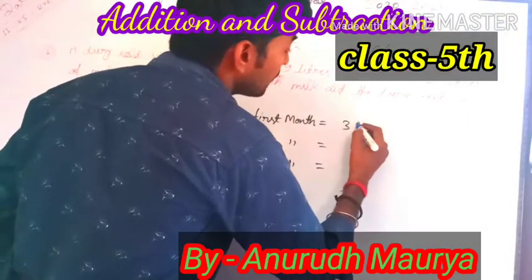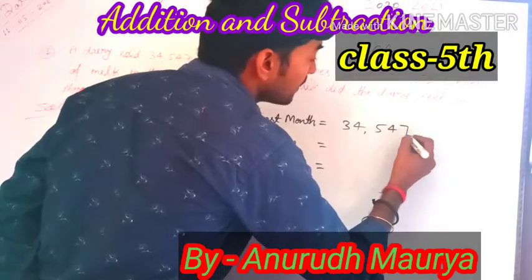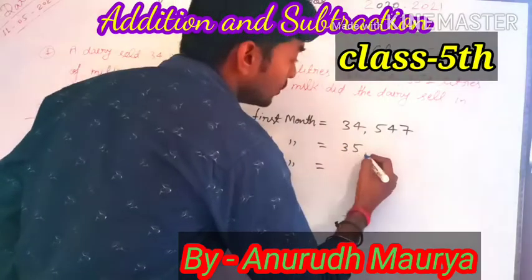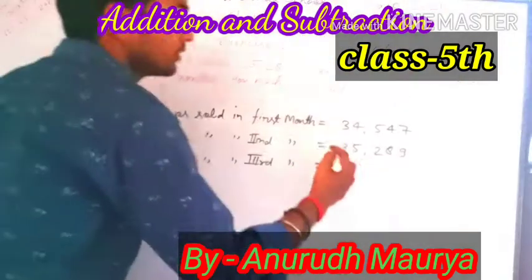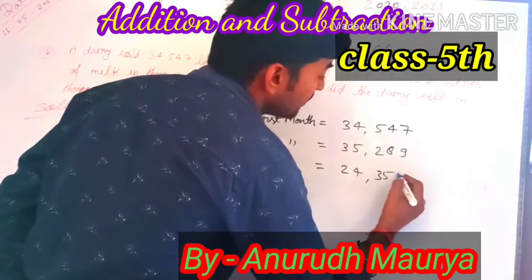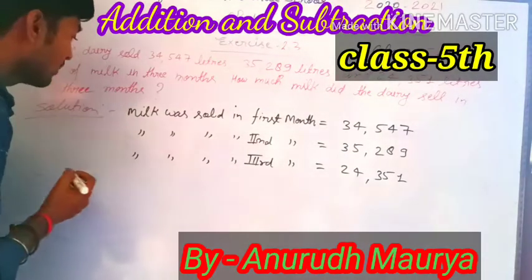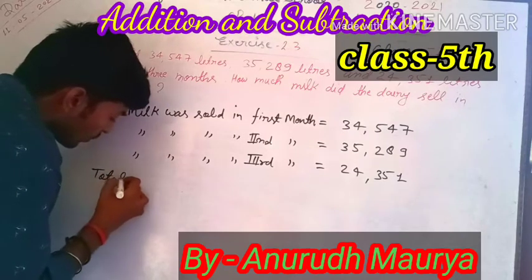Milk sold in the 3rd month. The figures are: 34,547 liters, then 35,289 liters, then 24,351 liters. How much milk did the dairy sell in three months? Total milk sold.